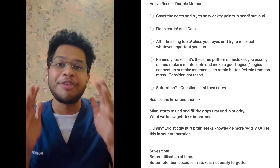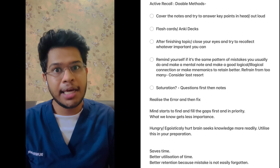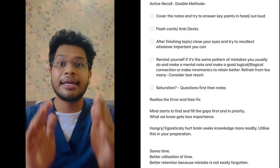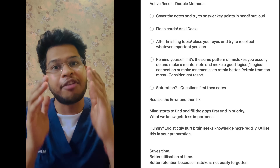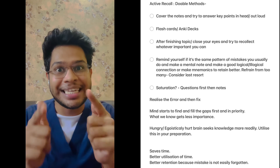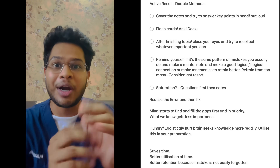Technique number one: active recall. Now what exactly does it mean? It's a process in which you stimulate your brain to try to recollect the information that you have read before. Now what are the workable, doable guides to implement this in your preparation and your daily schedule?